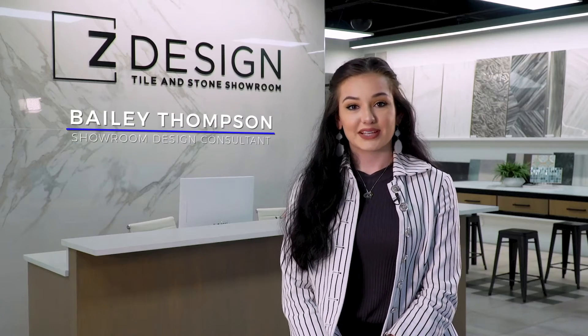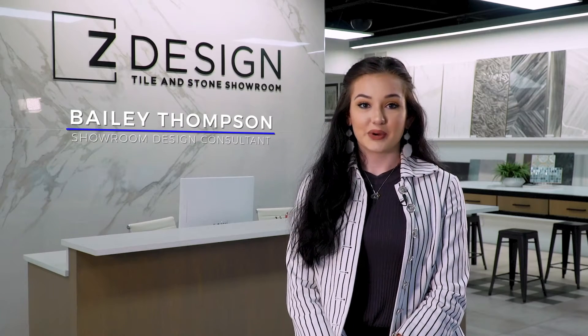Hi, I'm Bailey Thompson, showroom design consultant here at ZDesign Tile and Stone over on 151st and Industrial Road in Omaha, Nebraska.